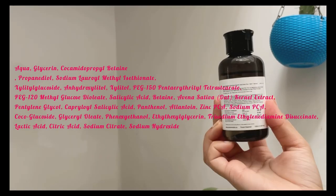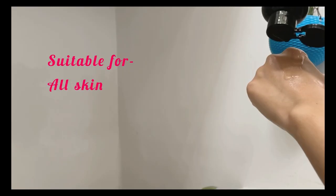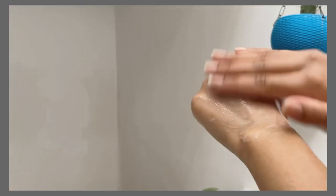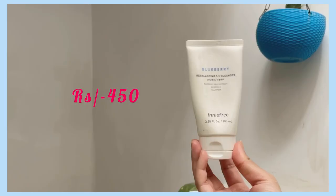Next up I have the Minimalist Salicylic plus LHA cleanser, which is an amazing exfoliating cleanser. It has salicylic acid, LHA, and also lactic acid, which mainly exfoliates the skin. This does not strip the skin, so even if you have dry skin you're going to enjoy this cleanser. It's such a budget-friendly exfoliating cleanser — I give this 10 out of 10, it's so good.